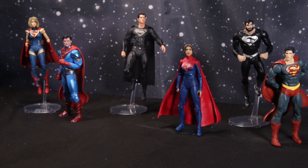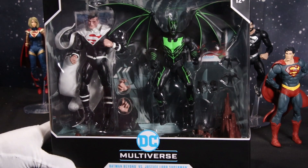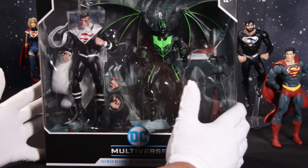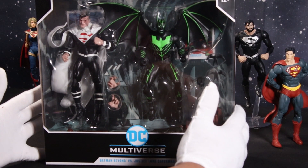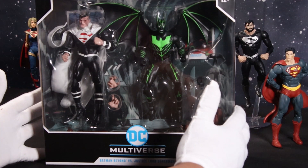We'll be hanging out with the members of the House of L because we are going to be taking a look at a member of the House of L in the McFarlane two-pack of Batman Beyond and Justice Lord Superman. Full disclosure — I don't care about Batman Beyond. I bought this for Justice Lord Superman.